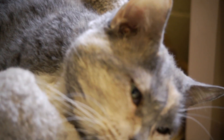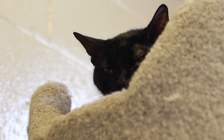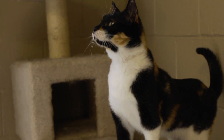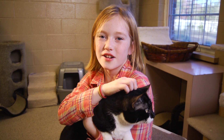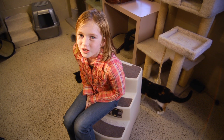Let me show you what to look for in your new best friend. Are you trying to decide on a perfect kitty? Picking a perfect cat can be harder than math.